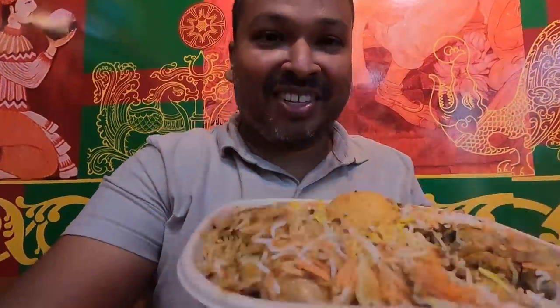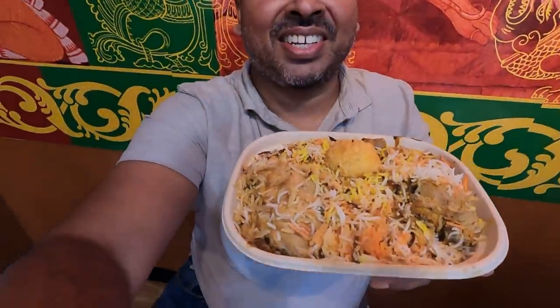Here we have the bread chicken biryani — it looks really good and smells really good! Let's get a little bit of the chicken and a little bit of the rice. The chicken is really moist and nice, and the rice is flavorful — it complements the food perfectly. I think that was the theme today — the food complements each other.